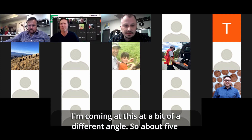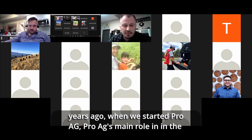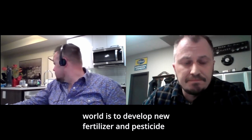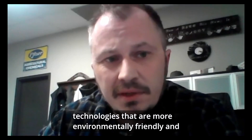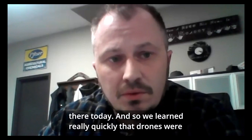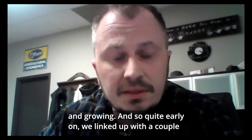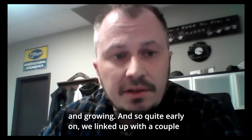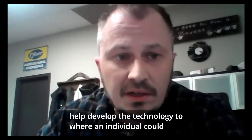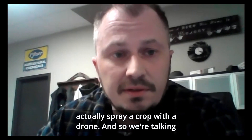My background is mostly horticulture, so I'm coming at this at a bit of a different angle. About five years ago when we started ProAg, ProAg's main role in the world is to develop new fertilizer and pesticide technologies that are more environmentally friendly and much lower use rates than what's really out there today. We learned really quickly that drones were probably going to be the future when it comes to crop protection and growing. Quite early on, we linked up with a couple of different drone companies — about three of them in total — to help develop the technology to where an individual could actually spray a crop with a drone.